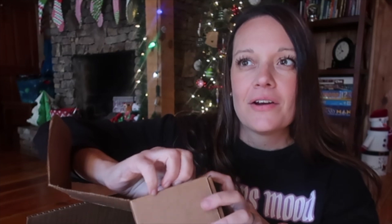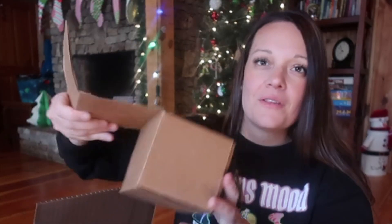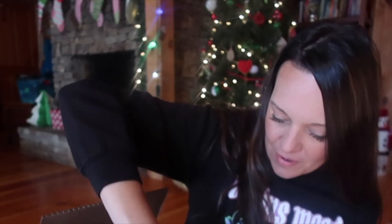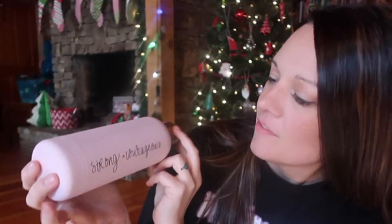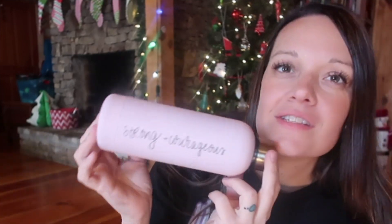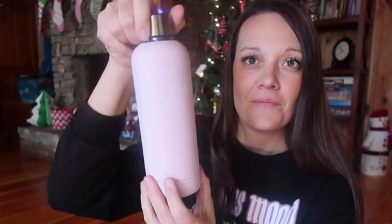They have items like this, some pens, inspirational-type items, a holiday planner, and all kinds of things. Next one is "Alexa, skip to Friday" — how cute. So they have all different kinds of mugs to choose from. Here is a stainless steel water bottle. I like this material — it's that matte color type of thing. It says "strong and courageous — you get that strength from the Lord." I always like really good stainless steel water bottles.